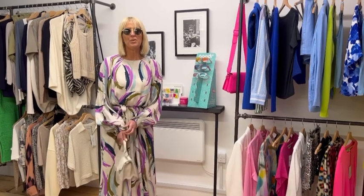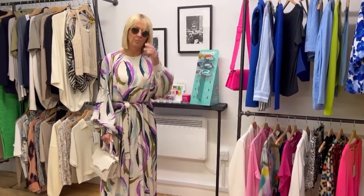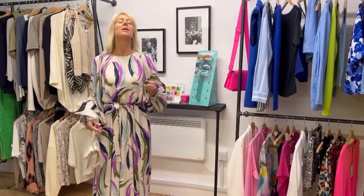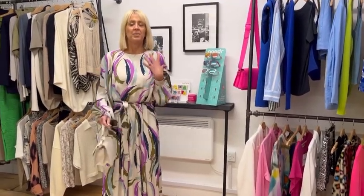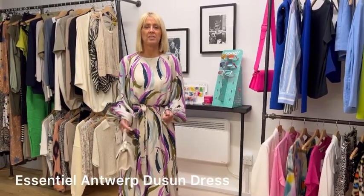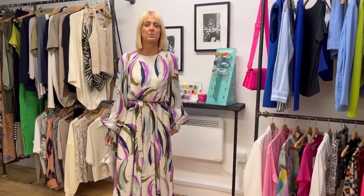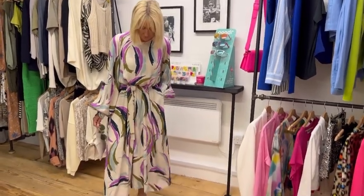Hi everyone, we're bringing you a little bit of wedding outfit inspiration for this week's outfit of the week. I'm going to take the sunglasses off so I can see properly. This is a fabulous dress from Essentiel Antwerp. It's one of those dresses that really doesn't have much hanger appeal and it sort of gets bypassed, so we thought we'd show it this week because it's actually really stunning.